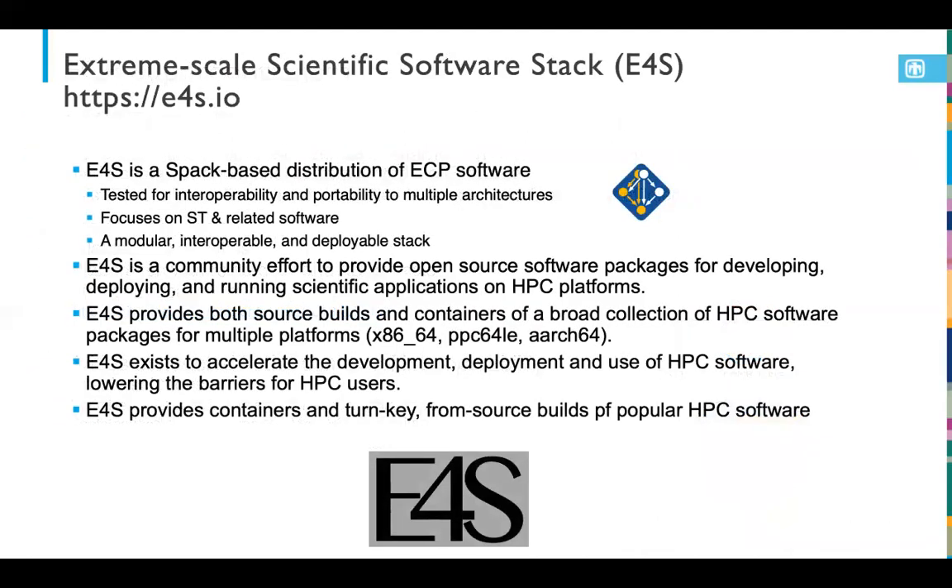One thing I want to highlight is E4S, or the Extreme Scale Scientific Software Stack. This is a community effort to provide open source packages important for the first exascale platforms, focusing on developing, deploying, and running our scientific applications in a consistent manner. They're tested for interoperability and portability across multiple architectures. We're leveraging key features in Spack to make this happen, and it's starting to look like a full operating system and programming environment for exascale HPC, with several container builds available on E4S.io and Docker Hub.